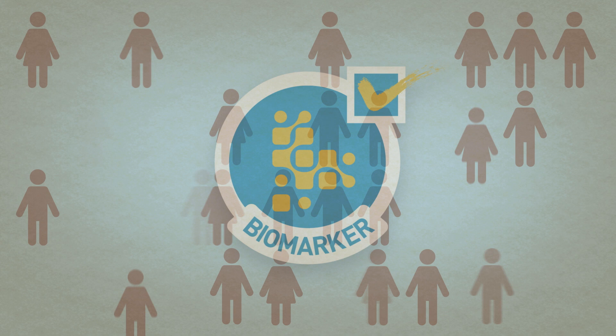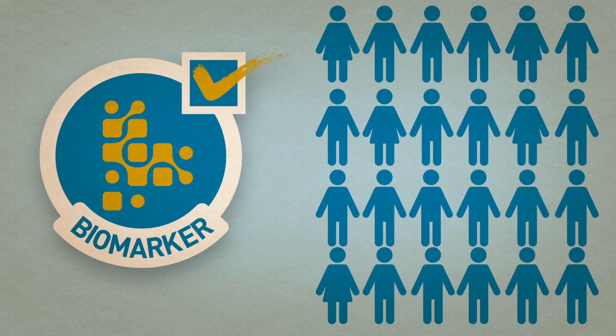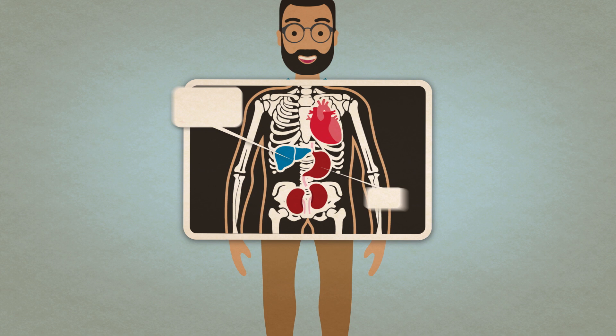We want to select people for trials who are more likely to have the problem. So if you have more people having the problem and you're trying to prevent it, then you're more likely to find whether you're going to have an effect. That's called an enrichment marker.